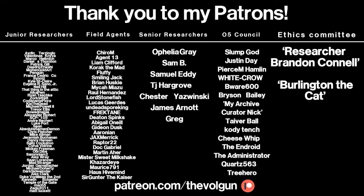I would like to give a special thank you to researcher Brandon Connell, Burlington the Cat, Slump God, Justin Day, Pierce M. Hamlin, White Crow, Beware 600, Bryson Bailey, My Archive Curator Nick, Tyver Ball, Cody Tench, Cheese Whip, The Endroid, The Administrator, Quartz563, and Tree Hero. If you would like a special thank you at the end of each of my videos and some other cool stuff as well, visit patreon.com/TheVolgan. Thank you.